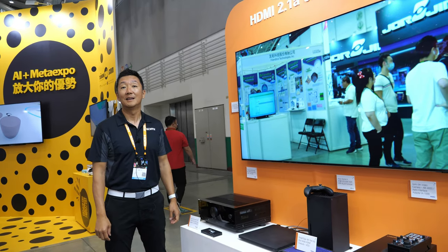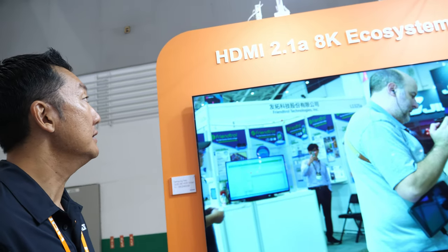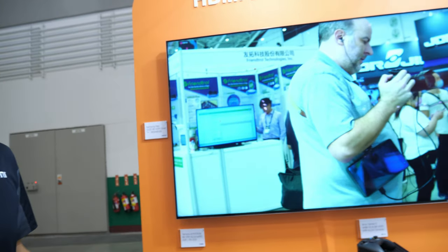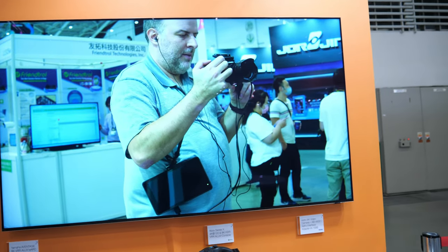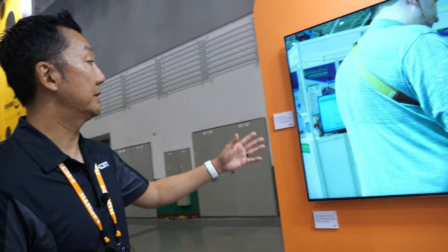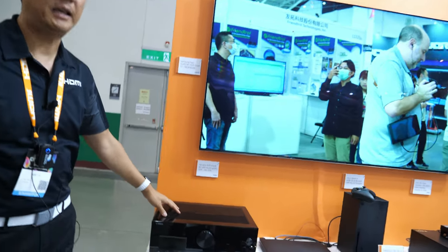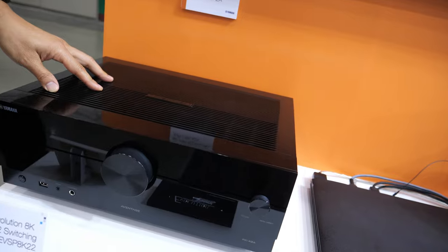Hi, my name is Jeff Park, CTO of HDMI Licensing. Here at Computex in Taipei, Taiwan, we're showing the HDMI 2.1a 8K ecosystem. One question we always get is: where is 8K? The equipment is actually available now — this Samsung 8K TV, for example, is already in production and on the market.